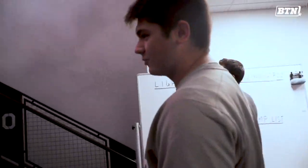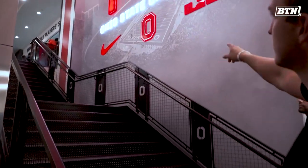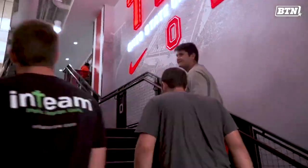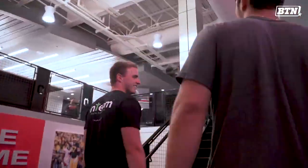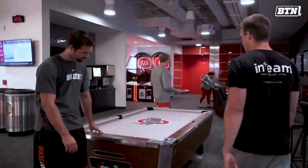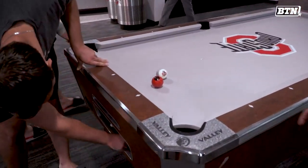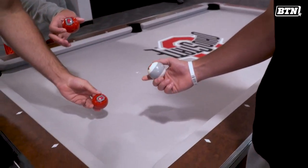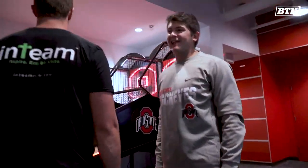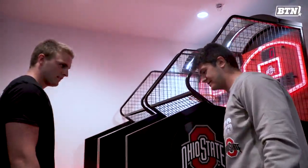There's Ohio State logos everywhere. Even if you look into the walls and the railings going up the stairs, you've got the block O's everywhere going up. Customized the Ohio State style — even though Ohio State balls, you've got the red one, everything's got the logos on. You've got a classic pop-a-shot — this can get competitive, your shoulders get tired after about one game.